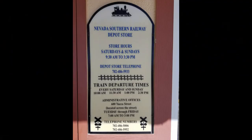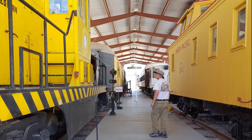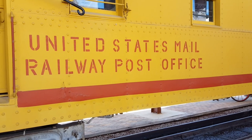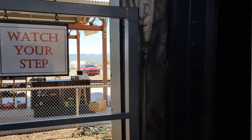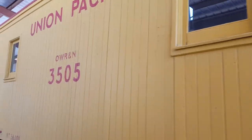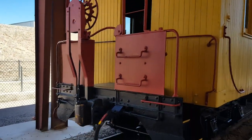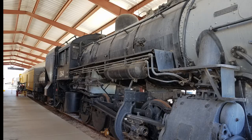We got here early so we're taking a tour of the Railroad Museum that's right here at the depot. Let's take a look inside the mail car. I think we still have just a little bit more to look around and then we're going to go on the other side here.